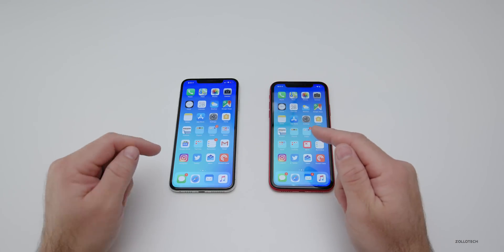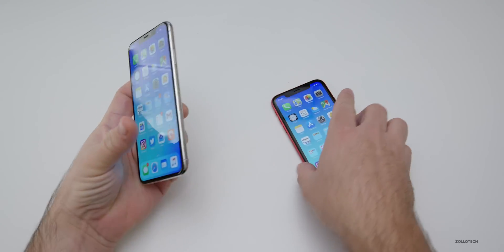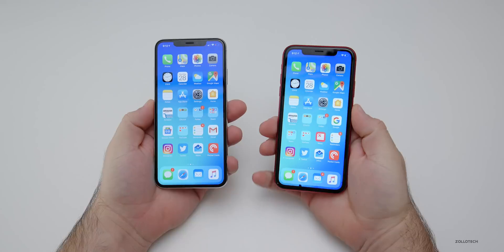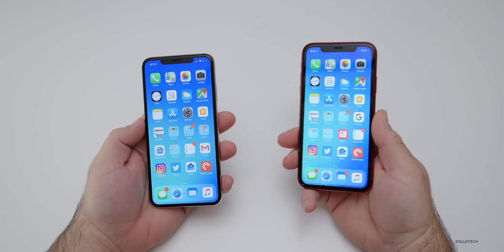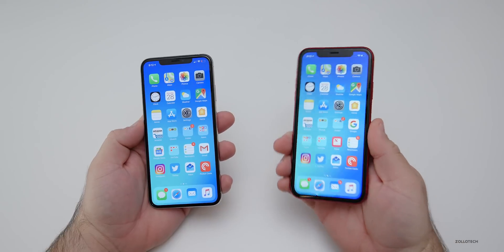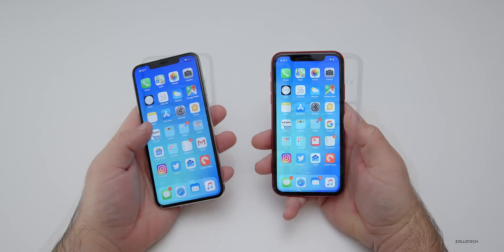The first problem has to do with making a FaceTime call. We're going to place a FaceTime call from my 10S Max to my 10R. What will happen is if I place a call from here to here, you may be able to hear voice from this phone before I even have a chance to accept it on this phone. So let me show you how that works.